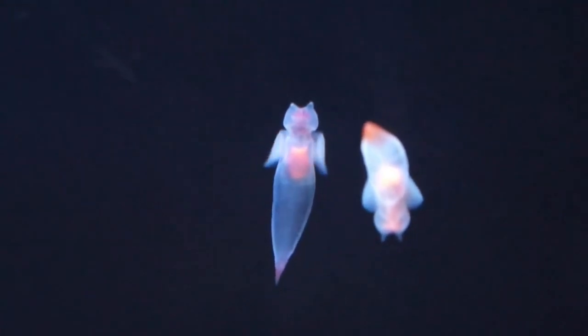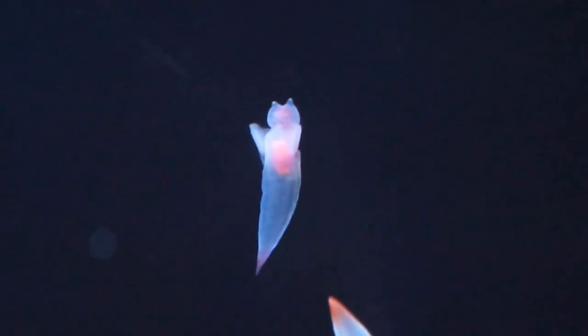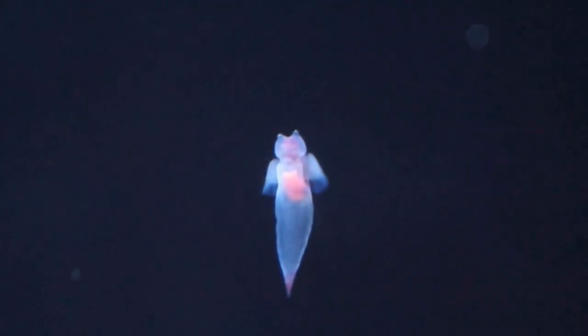It lives in the Arctic Ocean and cold regions of the North Atlantic Ocean. It was first described by Friedrich Martens in 1676 and became the first gymnosomatous, without-a-shell pteropod to be described.